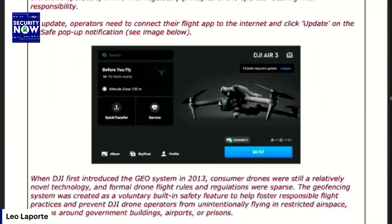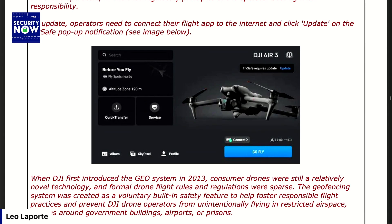To update, operators need to connect their flight app to the internet and click update on the FlySafe pop-up notification. When DJI first introduced the GEO system in 2013 — 12 years ago — consumer drones were still a relatively novel technology, and formal drone flight rules and regulations were sparse. The geofencing system was created as a voluntary built-in safety feature to help foster responsible flight practices and prevent DJI drone operators from unintentionally flying into restricted airspace, such as around government buildings, airports, or prisons.